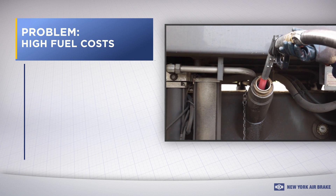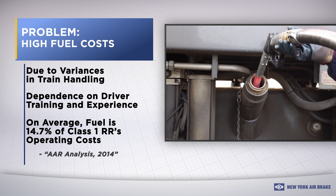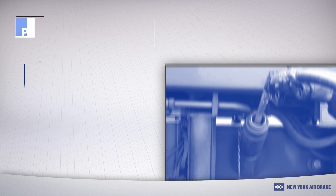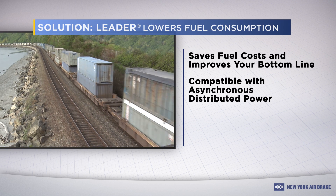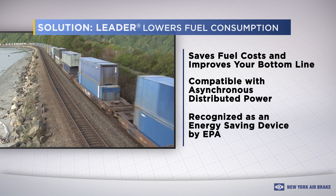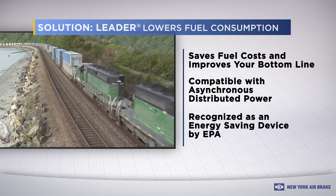Problem. High fuel costs today account for an average of 14.7% of a typical Class 1's operating expense. Here again, Leader is your ally, delivering up to 17% in fuel cost savings and earning EPA carbon credits through your locomotive supplier, substantially lowering your cost for acquiring new locomotives.